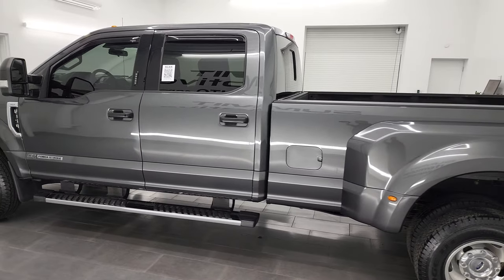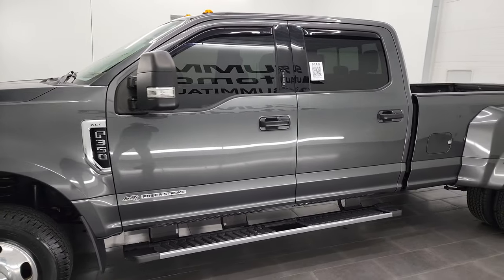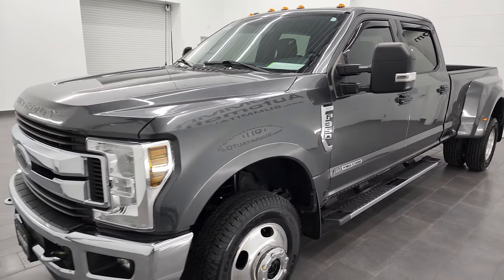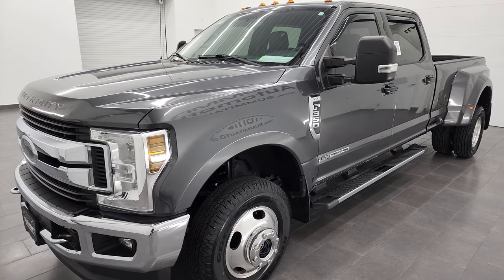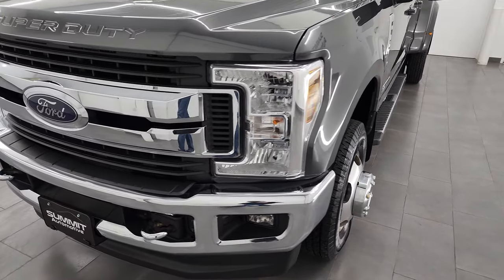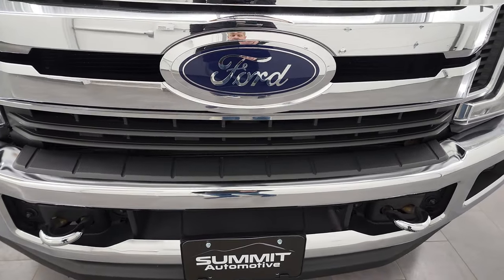This 2018 Ford F-350 has the 6.7 liter Power Stroke diesel engine, paired up with the 6-speed automatic transmission. This truck has been fully safetied and inspected by our service shop, has a fresh oil and filter change, all the fluids have been checked and topped off, and it has six brand new tires. This truck is 100% ready to go.